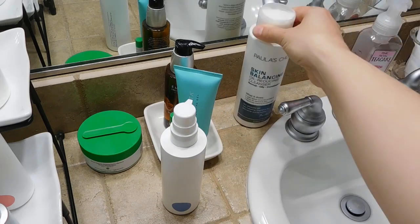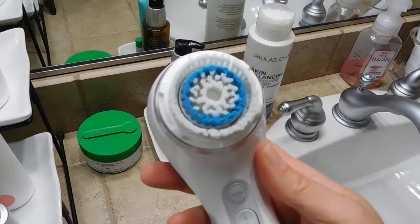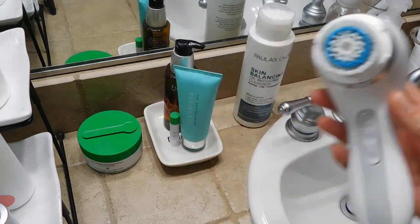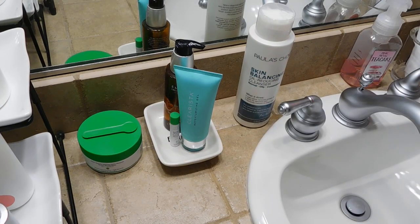Paula's Choice Skin Balancing Oil Reducing Cleanser is what I use in the evening — this actually lives in the shower. Still my beloved Clarisonic — I just can't live without this. It's wonderful; I like the deep pore brush.